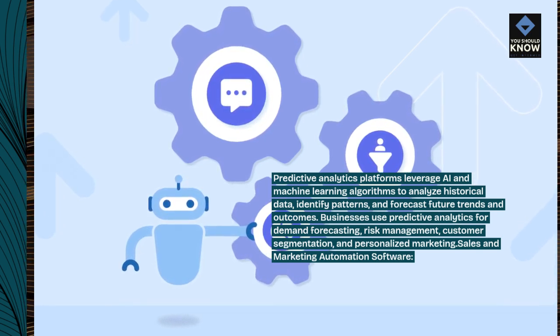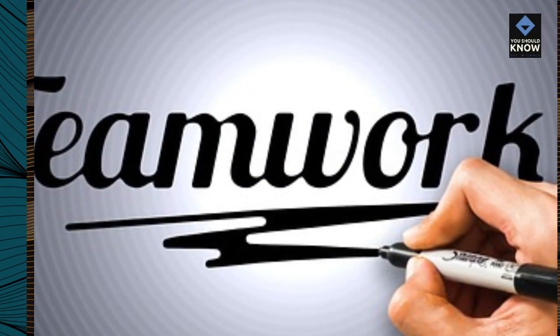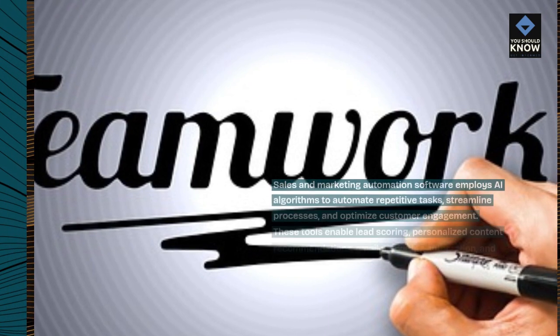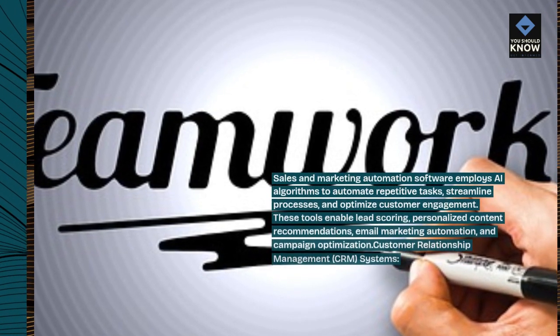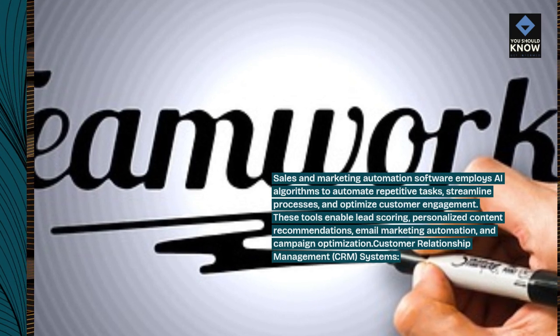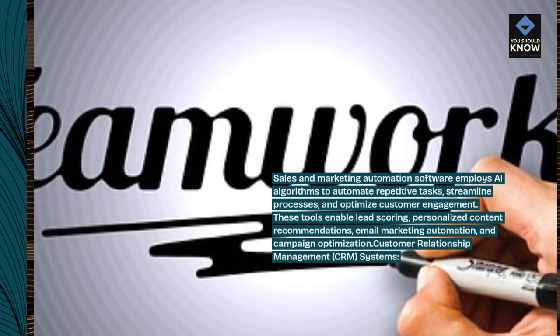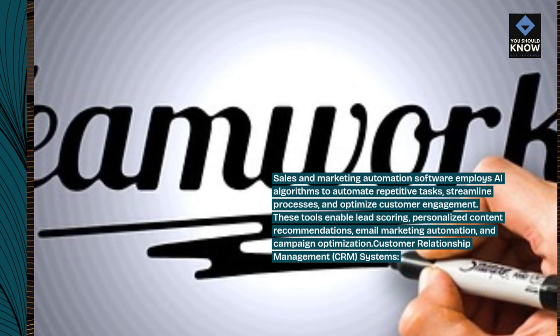Sales and Marketing Automation Software employs AI algorithms to automate repetitive tasks, streamline processes, and optimize customer engagement. These tools enable lead scoring, personalized content recommendations, email marketing automation, and campaign optimization.